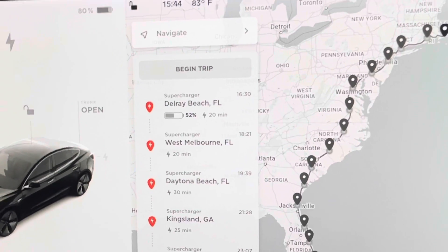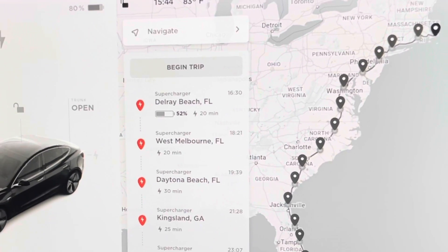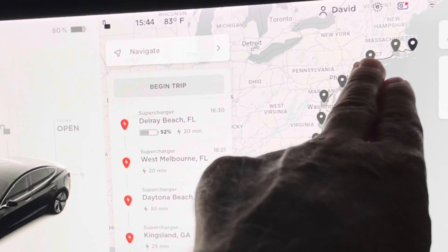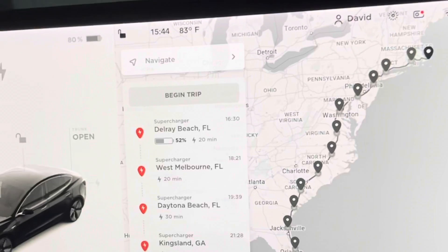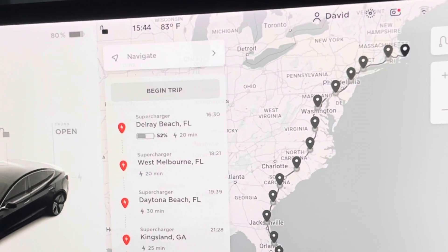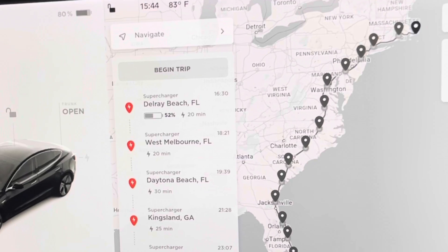So it would take 14 to 15 charging stops along the way. It would be a long journey — not in any way easy, but it could be done. The first charge is actually because I'm not charged to 100% right now, so it's telling me to stop in Del Rey. If I were at 100% right now, I could probably go further and this would change a bit. The charging stops range from 15 to 35 minutes each.